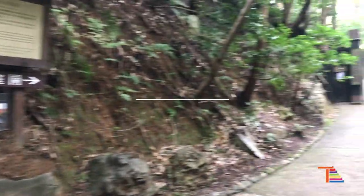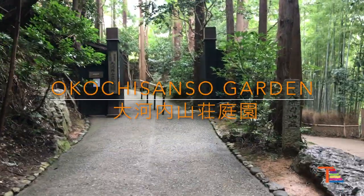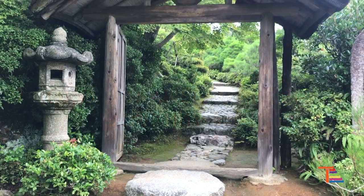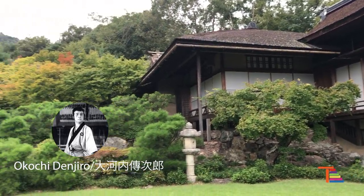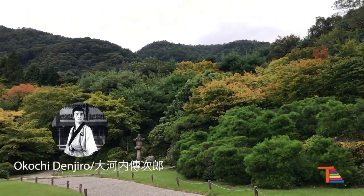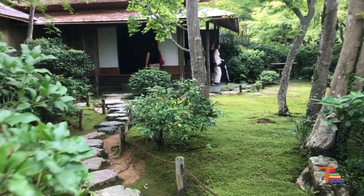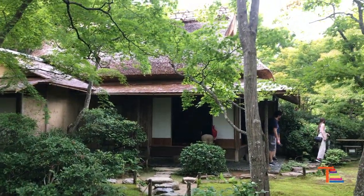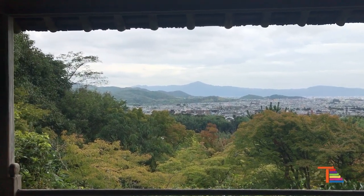Another attraction at Arashiyama is the Okochi Sansou Garden. It was founded by a famous movie star from the 1900s named Okochi Denjiro, who played roles in more than 100 films including ones directed by Akira Kurosawa. Although it was made as a private garden, it represents a traditional Japanese garden style very well and is designated as a national cultural asset. It has a beautiful view and they serve matcha at a tea house.